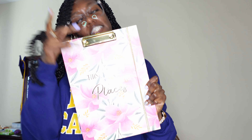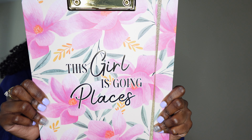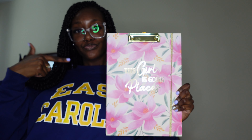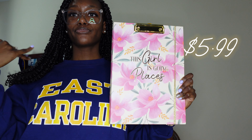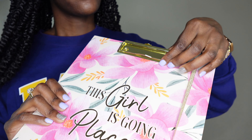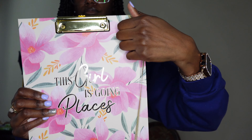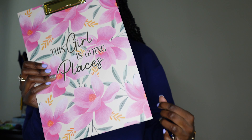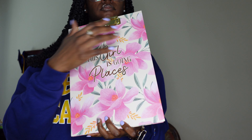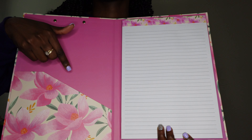So the first item that we have is this clipboard, and y'all, this is so cute. It says 'This girl is going places' — and period, because this girl is really going places. I know I'm gonna use this for my home visits. When I make home visits, I'll be able to clip the student's demographics sheet, and then I can store some envelopes in case the parent isn't at home so I can leave a letter with them.